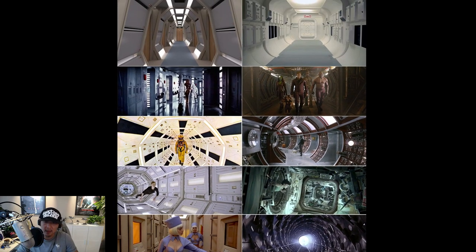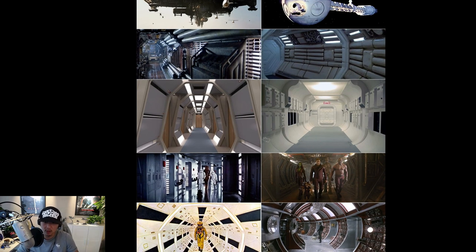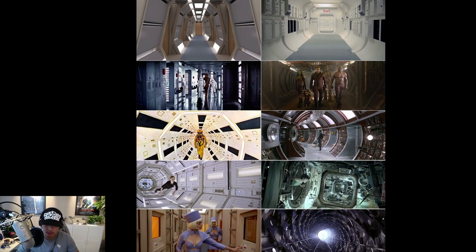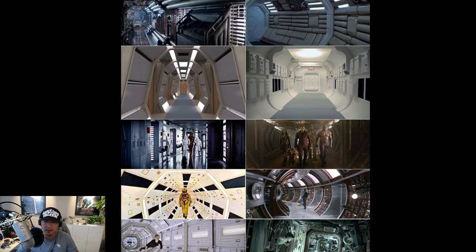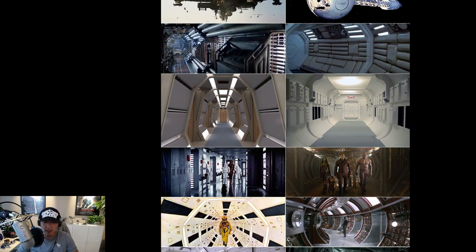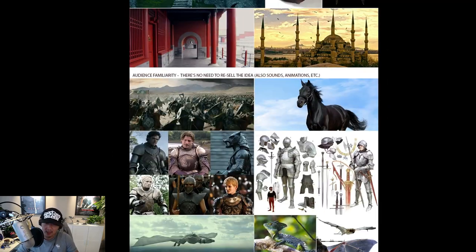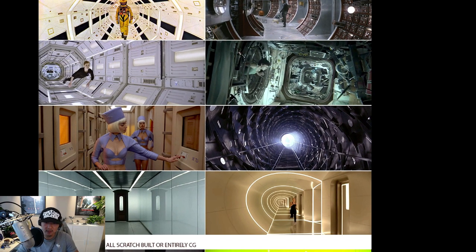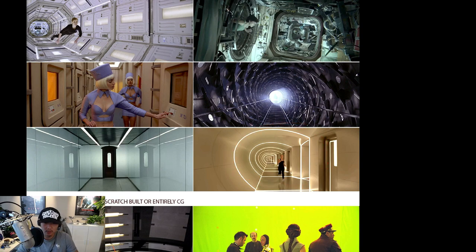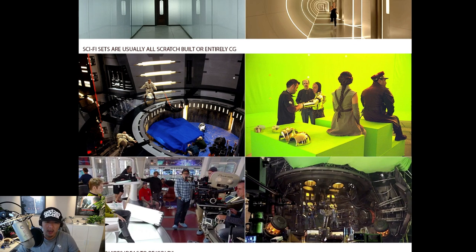The only thing sci-fi hallways share is functionality and some repetitive design — one shape repeated multiple times — which is done generally for cost efficiency, so it's easier to produce. This starts to illustrate why sci-fi design is so much harder. It's not that it's difficult — it just takes more time. You have to find the language for your film. You can't copy Star Wars. You have to ask: what is this film's language? You cannot start with a norm, unlike a Harry Potter hallway where you start from a castle or dungeon and add elements on top.